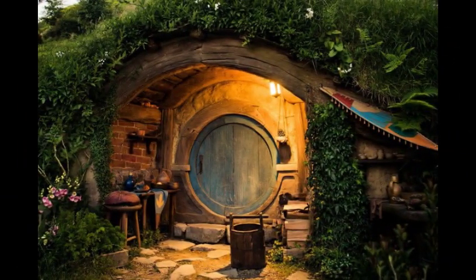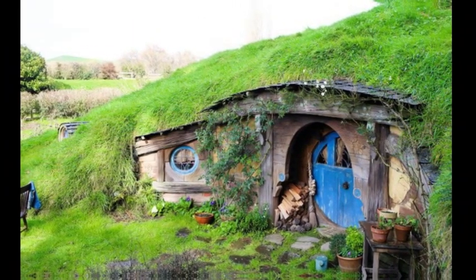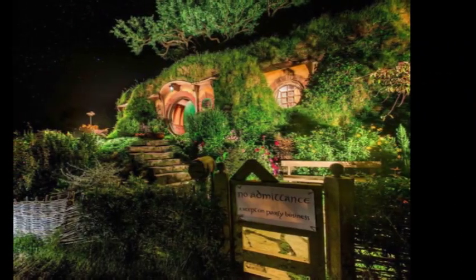Don't be taken aback by the images of the village below — they are entirely real. From above, a panoramic view of the village reveals a lot of green grass covering the Hobbit-like houses that are located on the ground.